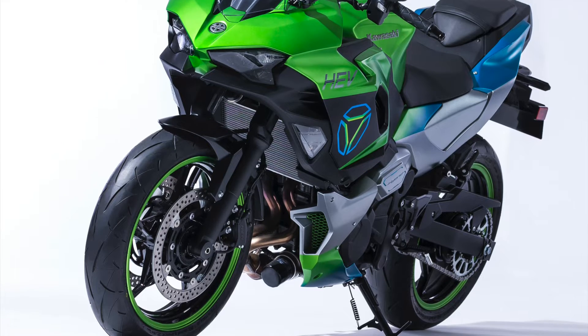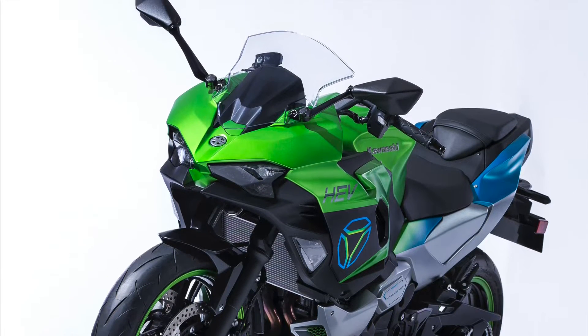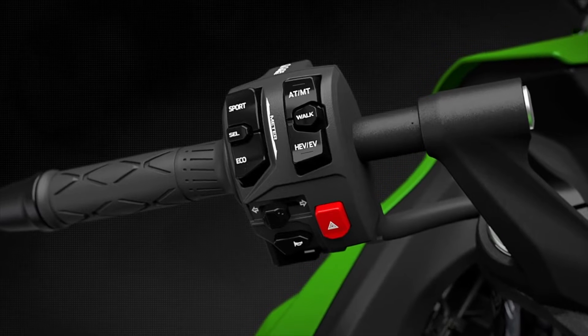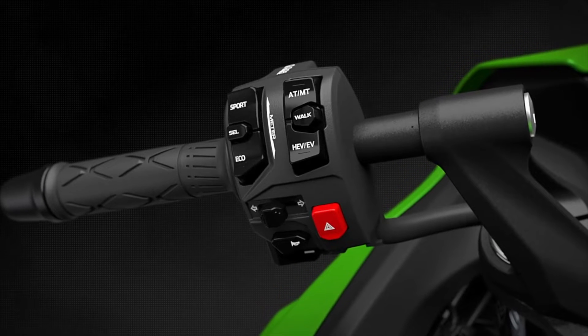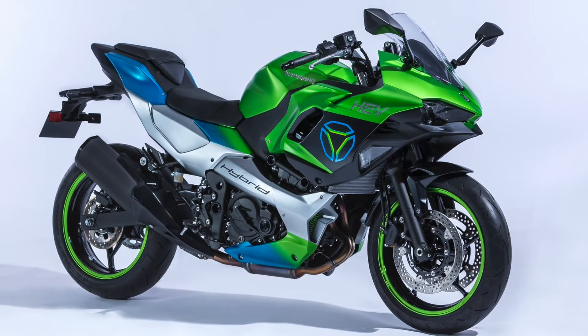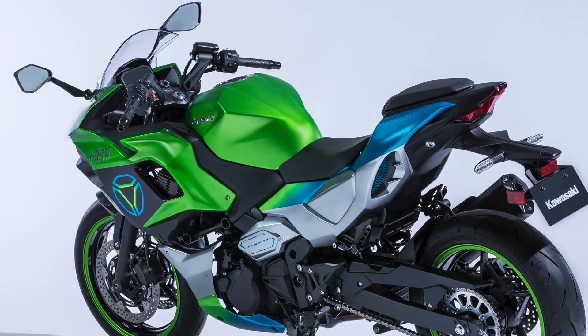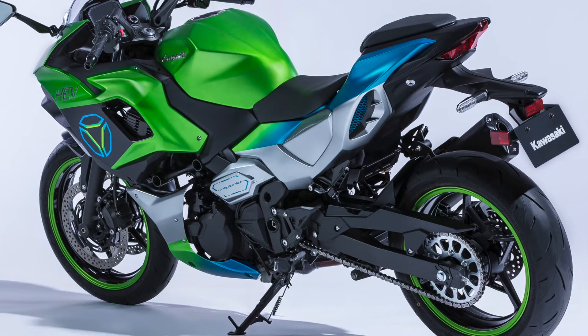Details are a bit thin on the ground for the hybrid, but from the shots of the left handlebar we can see that it will have a semi-automatic gearbox, with full auto and push button manual modes, as like many maxi scooters. There is a ride mode switch too, which hints at different options of interaction between the engine and the electric motor. As with the full electric models, the absence of a scooter brake means that the rear brake stays where you would expect it to be. There also appears to be a walk mode for slow speed maneuvering under pure electric power.